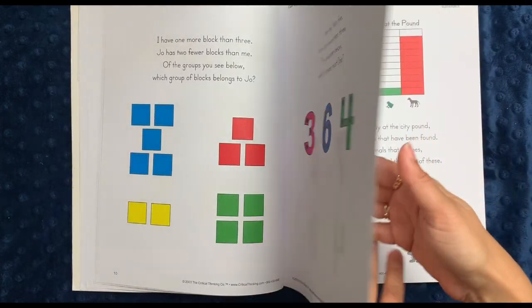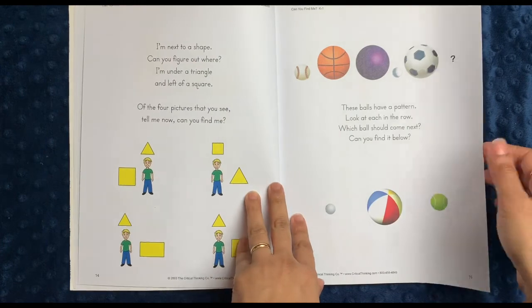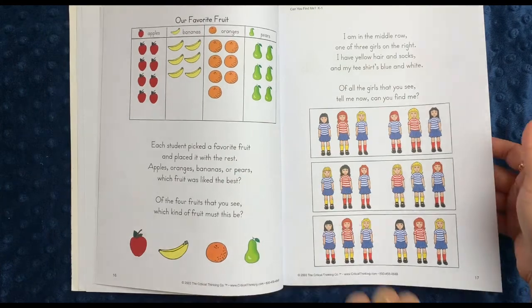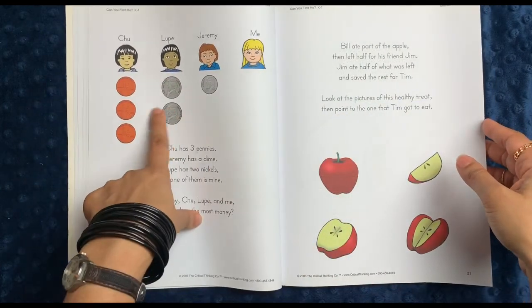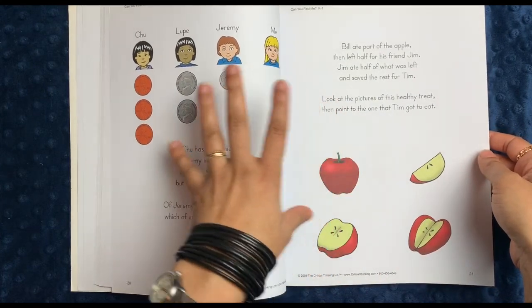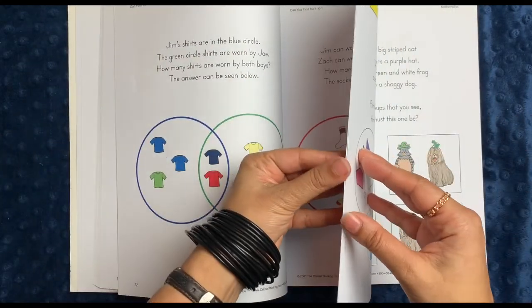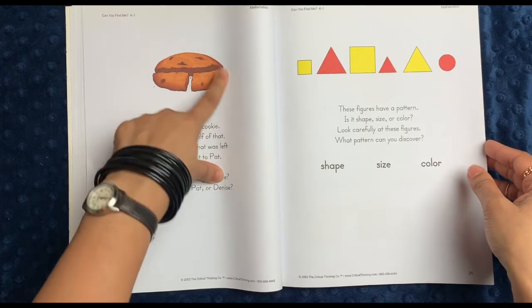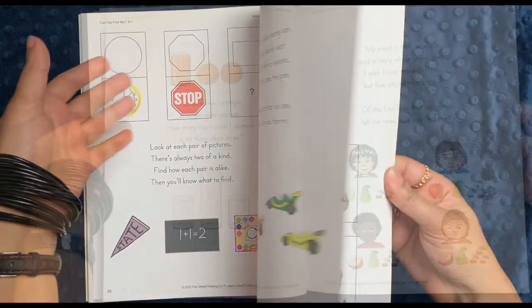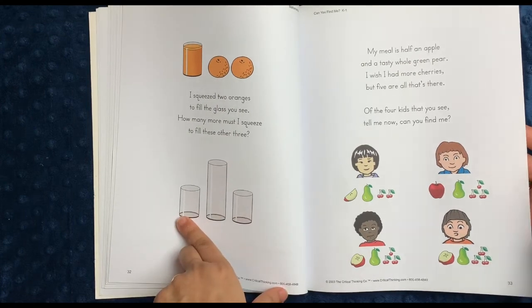A lot of it has to do with logical thinking about patterns and combinations. You do get to practice things like bar graphs. Here you have patterns and relationships between less and more. Here you have the opportunity to talk about things like coins or fractions. 'Bill ate part of the apple, then left half for his friend Jim. Jim ate half of what was left and saved the rest for Tim.' There are Venn diagrams here, relating fractions to real life with half a cookie. Different types of shapes in reality. There's the concept that if you need two oranges to fill a glass, how many more do you need to fill the other ones?